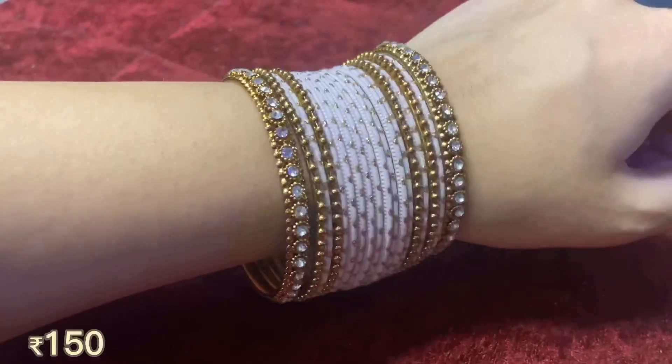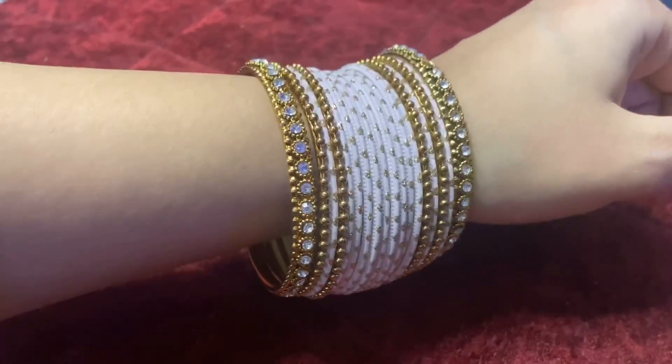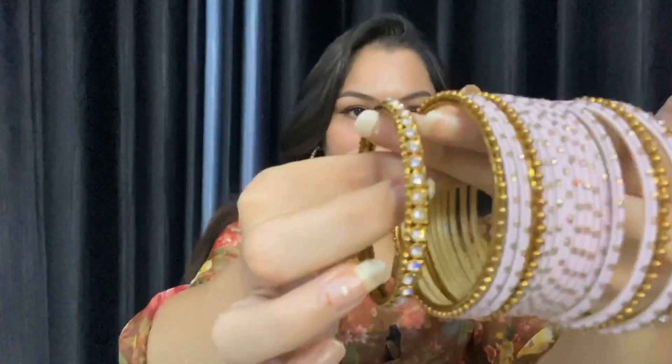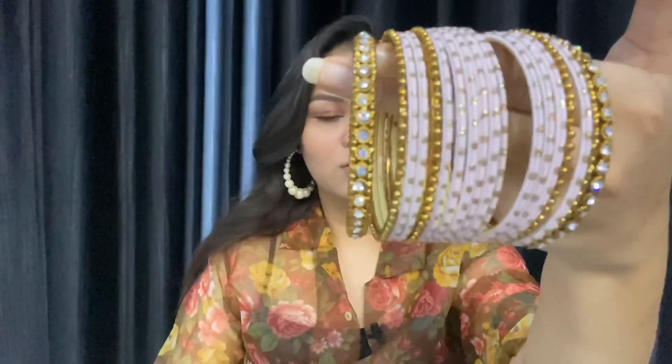Then I got this set of bangles for just 150 rupees. The off-white color looks very pretty — 150 rupees total for 18 bangles, along with the kadas too. The white bangles have a little bit of work on them, so I really like the whole bangles set.